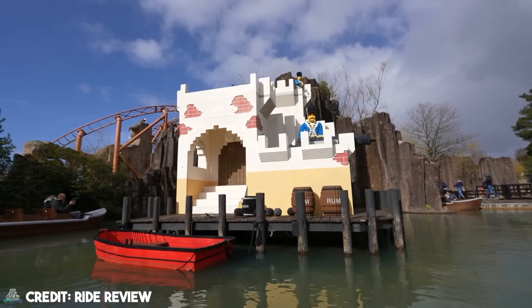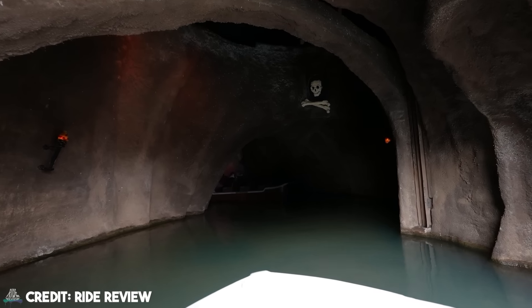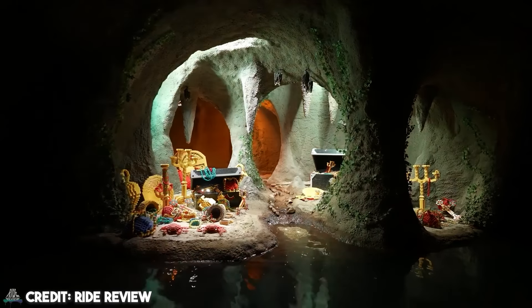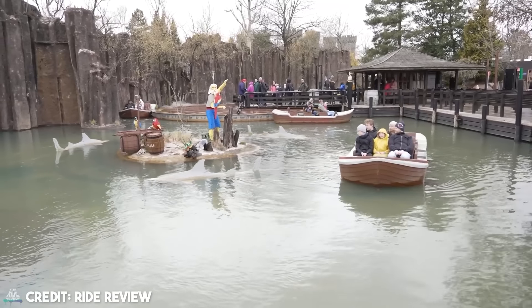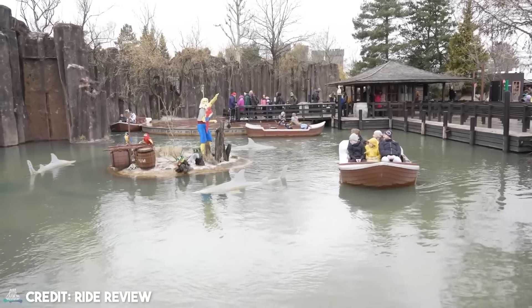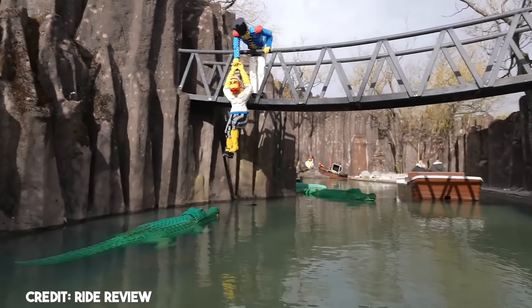This dark ride was built by Mack Rides and opened in 1991. As described by Legoland, Pirate Boats is a ride where you sail inside a secret cave where crocodiles, festive pirates, and secret treasure lie hidden in the darkness. The boat trip takes you past shipwrecked pirates, dangerous crocodiles, and hungry sharks, all built out of hundreds of thousands of Lego bricks. But for people with submechanophobia, these creatures don't seem so harmless. This is a crocodile-exclusive video, so let's look at the crocs.